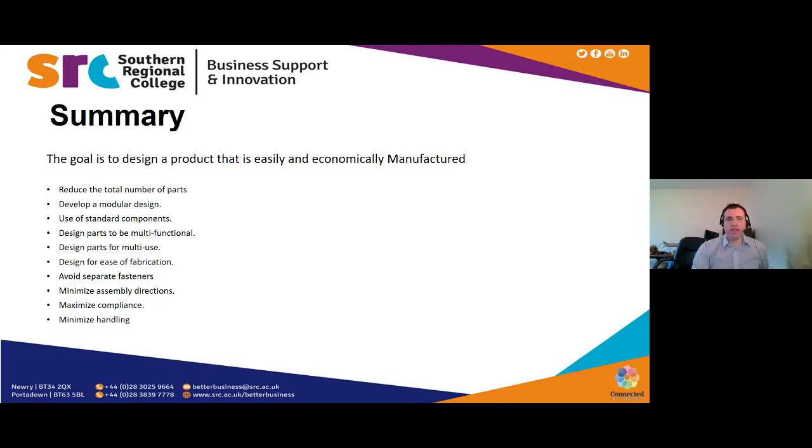In summary, the goal is to design a product that is economically and easily manufactured. Key points include: reducing the total number of parts needed in a machine, developing modular designs, using standard components where possible, designing for ease of fabrication, avoiding unnecessary fasteners, and concentrating on reducing the amount of work in production. These steps will lead to massive savings in manufacturing costs.